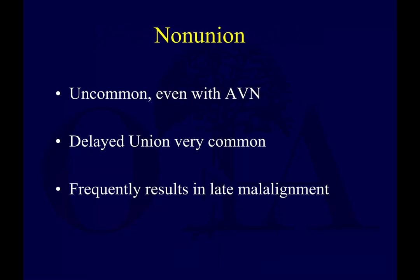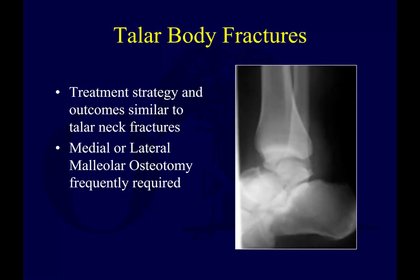Nonunion is actually not quite as common as you might think, even when you get osteonecrosis. If you do get a nonunion, it can result in latent malalignment, which you'd have to address with reconstructive methods. We'll wrap up by talking more about talus body fractures and then get into talus process fractures before concluding this lecture.